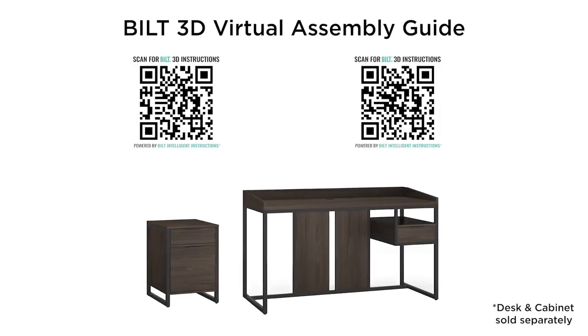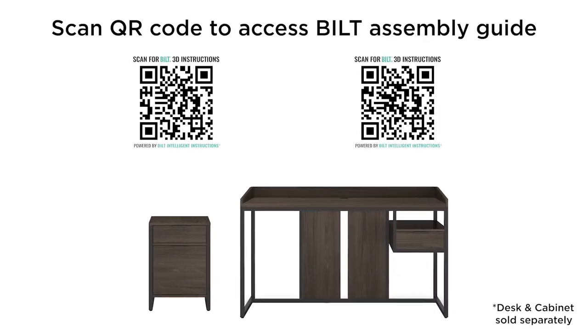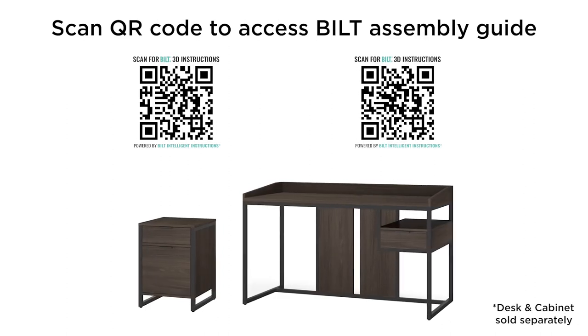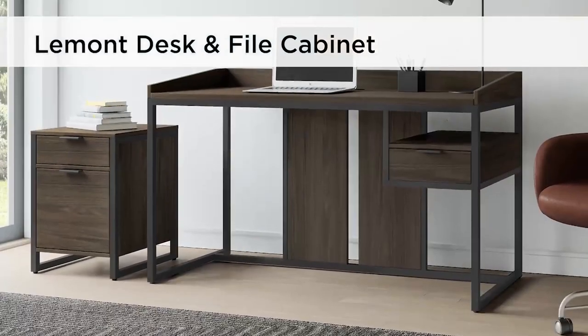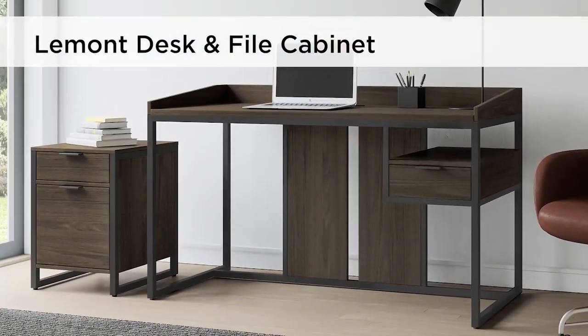With the easy-built 3D virtual assembly guide, you'll go from unboxing to built before you know it. Revive your home office with the chic modern design of the Le Monde Desk and Coordinated File Cabinet by Elle Decor.